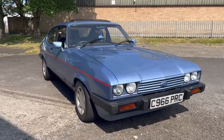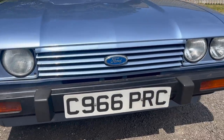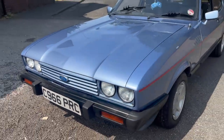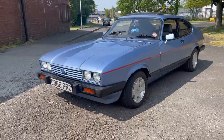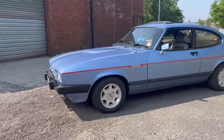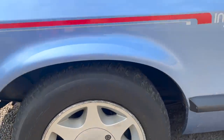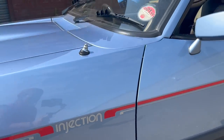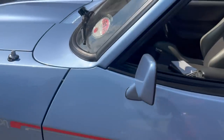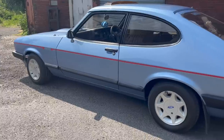The story of the Capri begins way back in the 60s when Philip T. Clarke, who designed the Ford Mustang, was tasked with creating a coupe that would appeal to the European market in the same way the Mustang did to Ford's American customer. The 60s is such an interesting time in Ford's history because at the beginning of the decade you've got very separate arms of the business in England and Germany, but by the end they're producing cars which have to equally appeal to both markets.